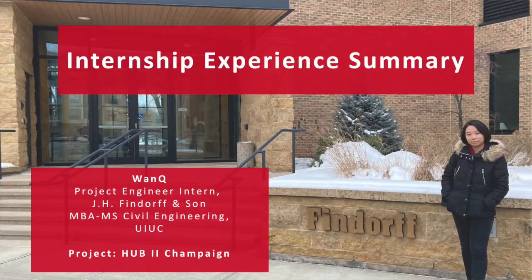I also put the timestamp down below, so if you want to skip my experience — please don't — but you don't want to miss my presentation either. So this is Wanqiu. I've been a project engineer intern at J.H. Fyndorf & Son. My project over this eight-month period has been the Hub 2 Champaign project.